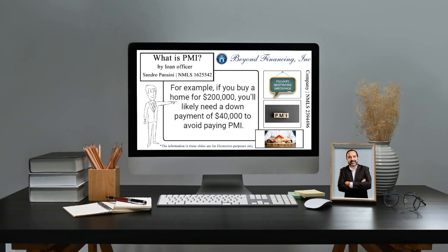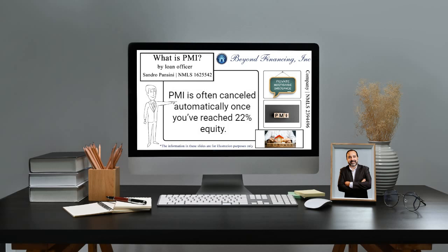For example, if you buy a home for $200,000, you'll likely need a down payment of $40,000 to avoid paying PMI. After you've bought the home, you can typically request to stop paying PMI once you've reached 20% equity in your home. PMI is often cancelled automatically once you've reached 22% equity.